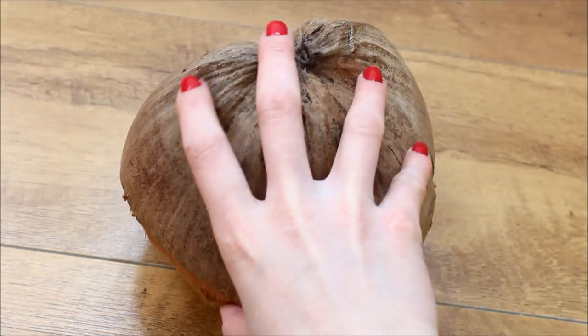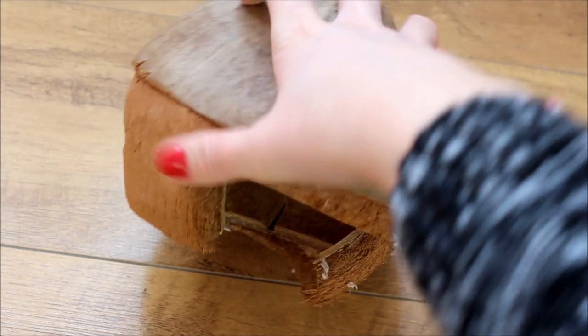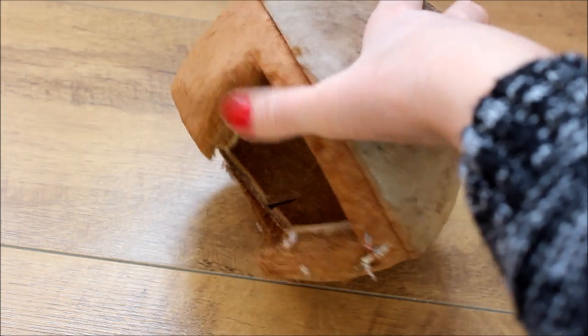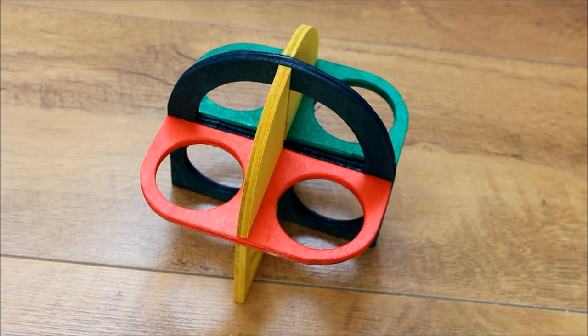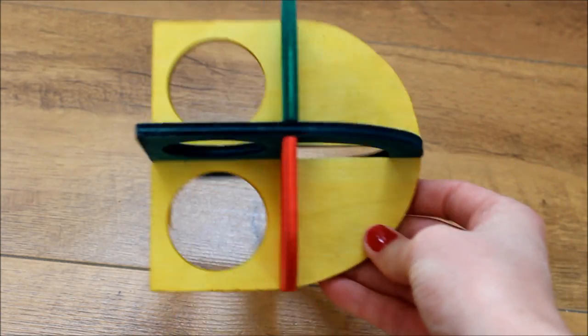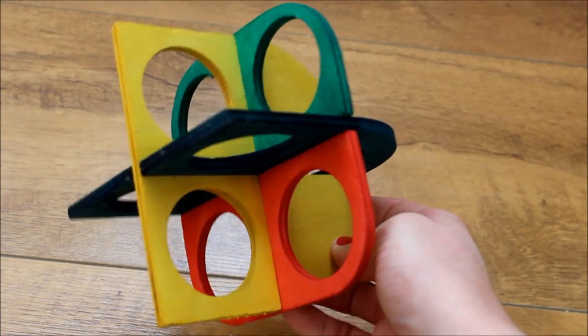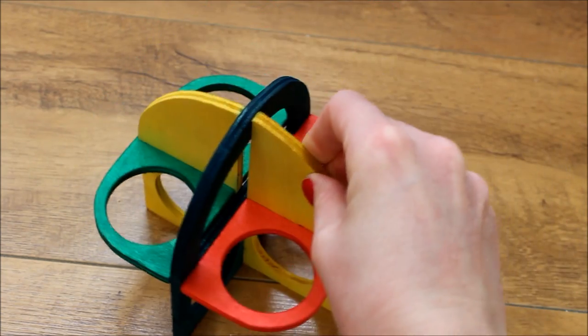Then they have this coconut house that they really, really love. They can have this in their cage for long periods of time because it's so thick they can't chew through it quickly. Then they have this little climbing frame, which they also got for Christmas. I keep this for playtime only because it's quite thin and gerbils being gerbils would chew through and destroy it really quickly.